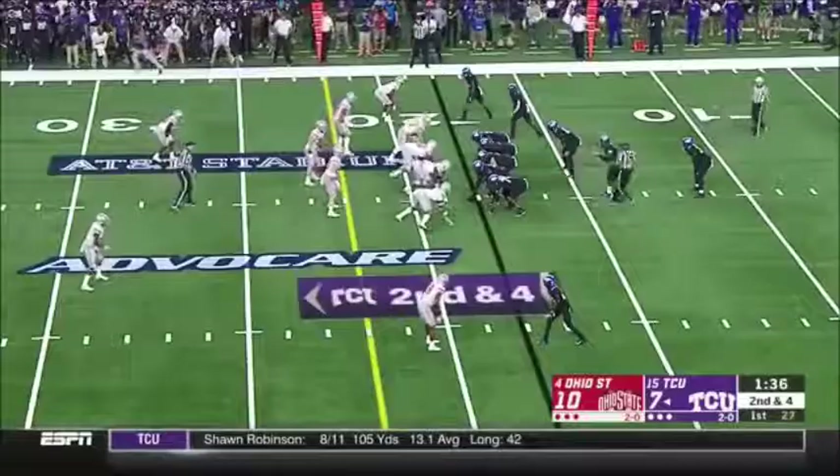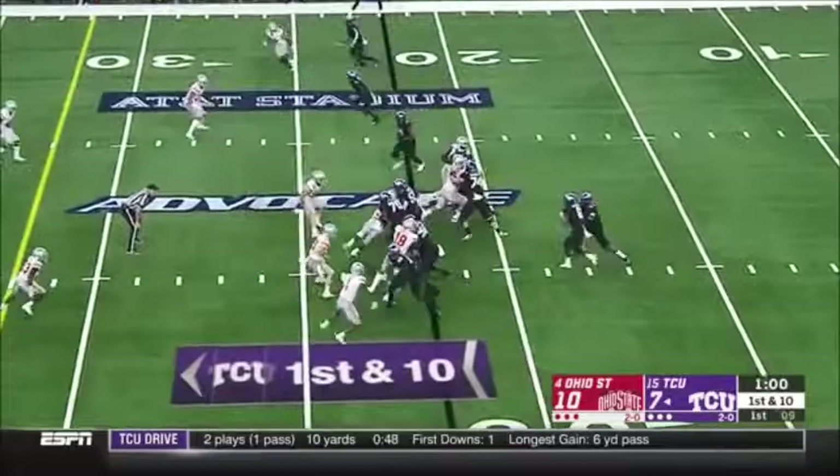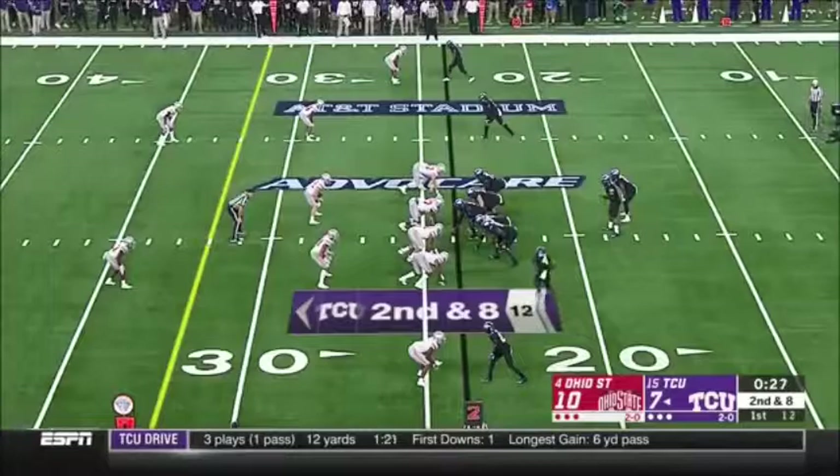Second and four, it's a reverse — Rager on the end around makes a cut. A lot of windows down there, good running by Rager. Handoff in the middle is clogged. Final 30 seconds of the first quarter.